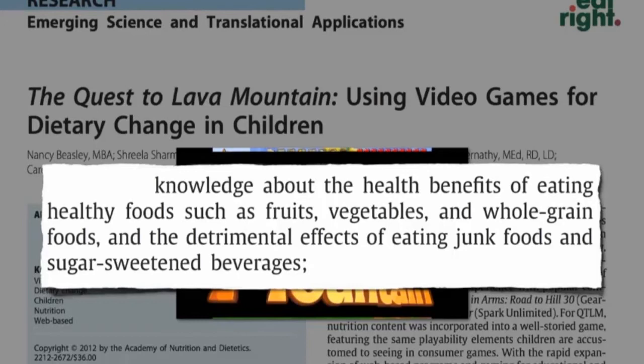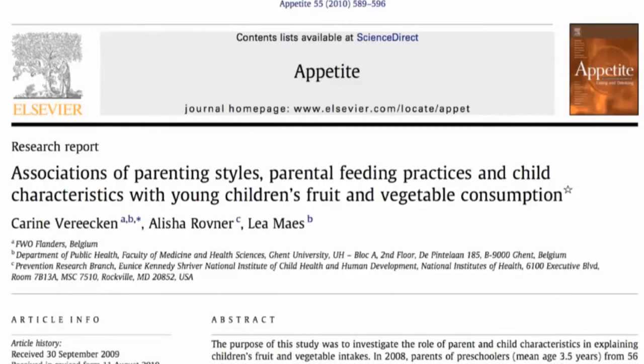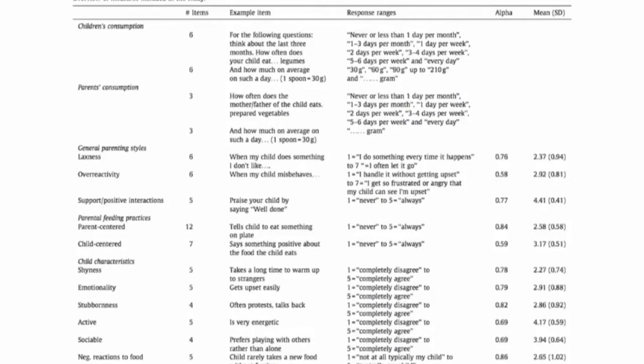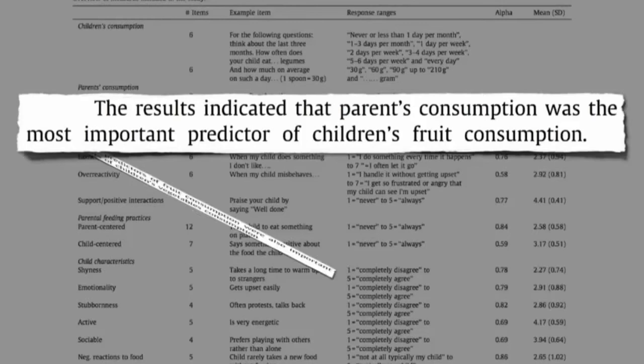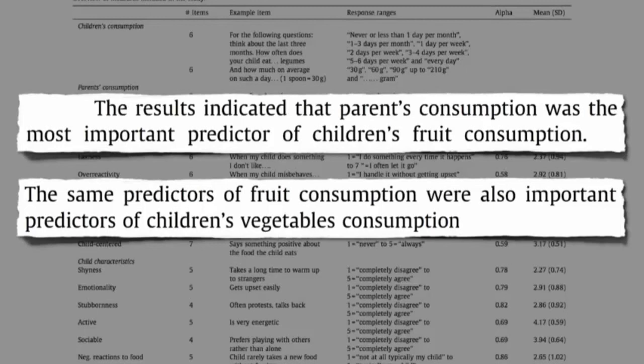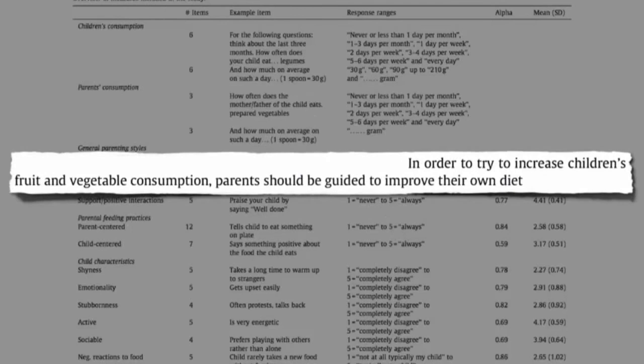What may be the best way, though, to get kids to eat more fruits and vegetables? This study looked at all sorts of parenting styles. Should you pressure them? Should you lay off? The results indicated that the most important predictor of children's fruit consumption was — wait for it — the parent's consumption. And pretty much the same with vegetables. If we want our kids to eat healthy, we have to model healthy behavior. The researchers conclude that in order to increase children's fruit and vegetable consumption, parents should be guided to improve their own diet first. Let's do it.